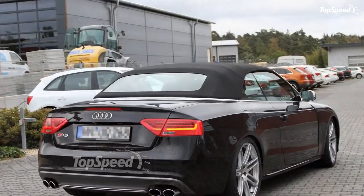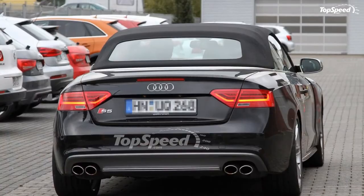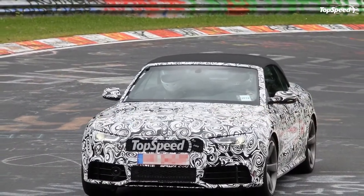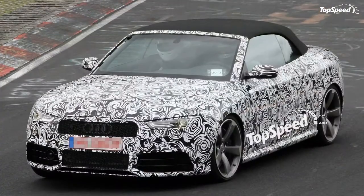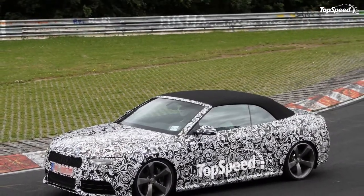As you can expect, the Cabriolet takes most of its cues from the hardtop model, but does have its own little styling differences besides the rag top, of course. With fierce competition coming from BMW and Mercedes, how well can this newcomer in the performance convertible realm really do?